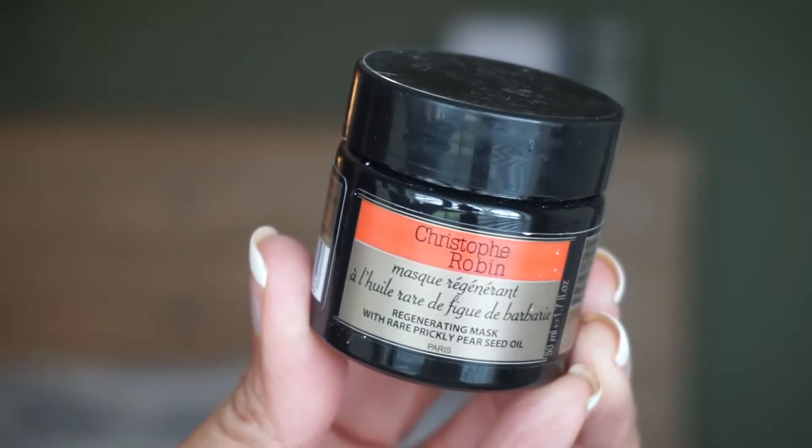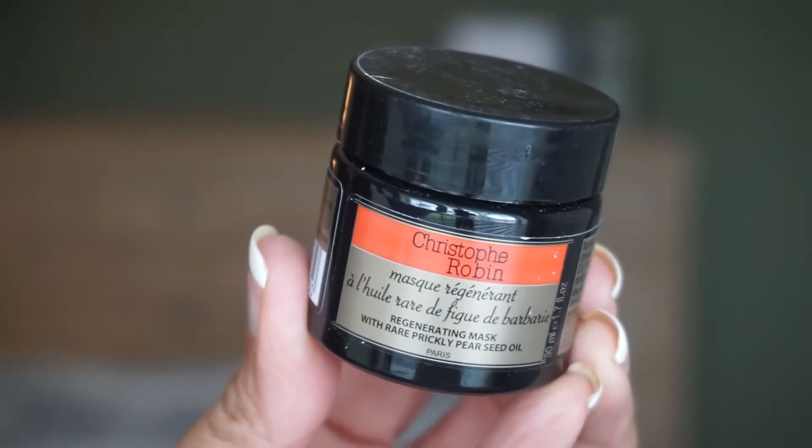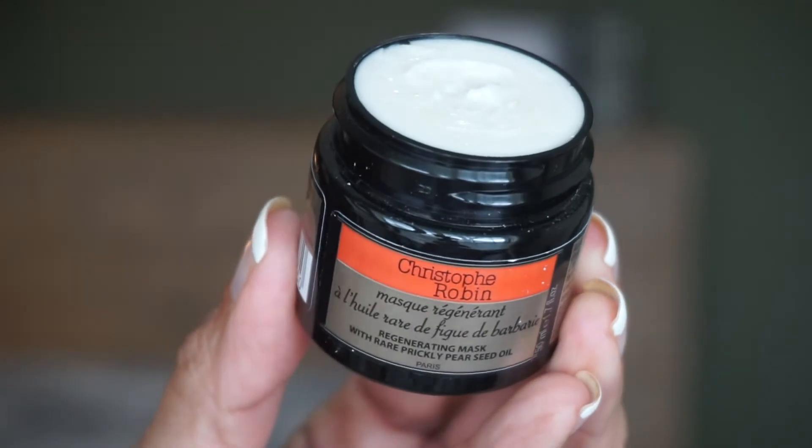Next, we have something from Christophe Robin — love this brand for hair. This is the Regenerating Mask with Rare Prickly Pear Seed Oil, a revitalizing hair treatment perfect for dry and damaged hair, full of antioxidant and regenerative properties that penetrate your hair and scalp. The key ingredients are Rare Prickly Pear Seed Oil and Enula Flower Extract. You use it after shampooing, from root to end, adding some water and then rinse. I don't think I've tried this one before — oh, it does smell good. It comes in a thick cream and it looks quite full.